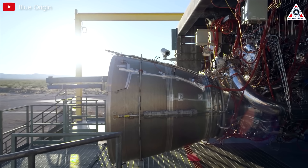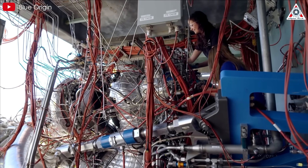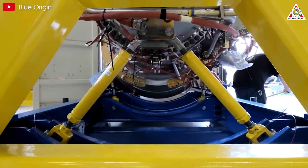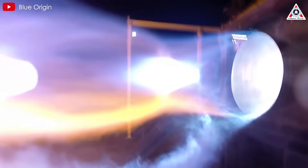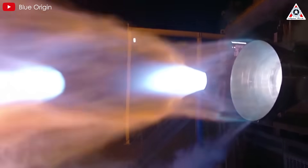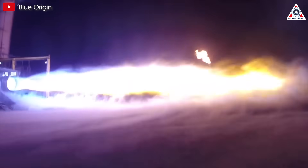The BE-4s were designed from the outset as a medium-performance version of a high-performance architecture. This was an intentional choice to minimize development risks while meeting performance, schedule, and reusability requirements. Blue Origin's overarching goal is to reuse this booster at least 25 times, meaning the engines must also be capable of multiple launches and limited servicing time between missions.